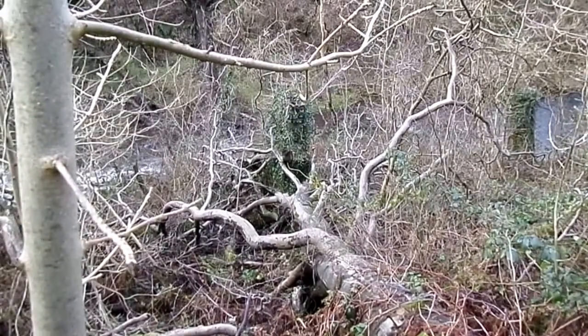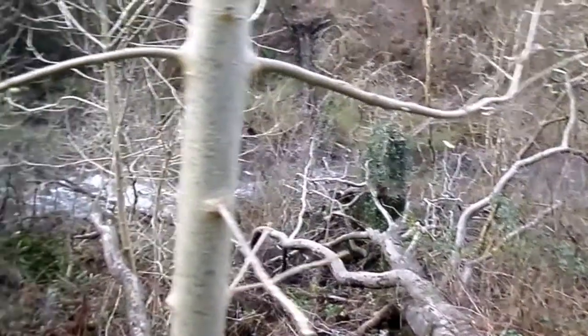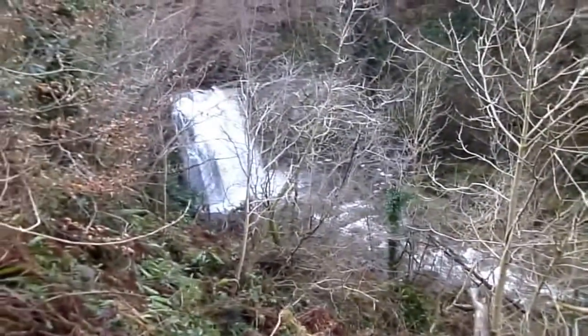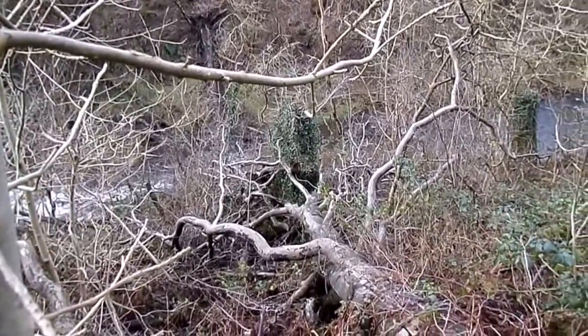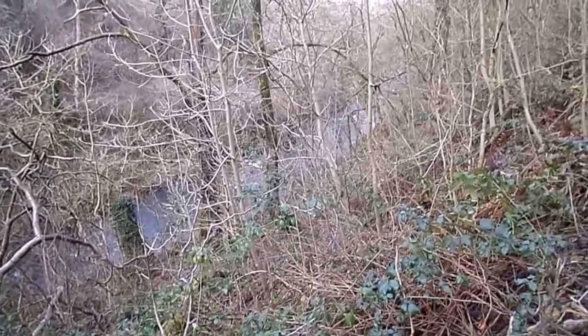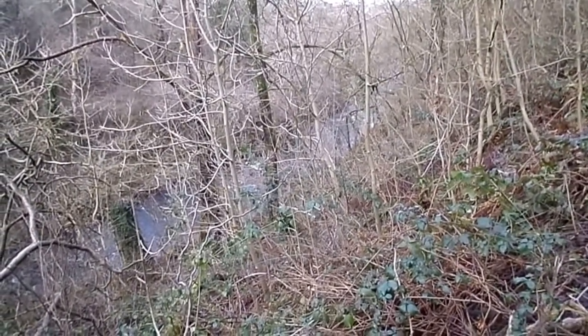This is the old Craig Mill in Lynn Glen, close to the Lynn Spout on the Carp Water. There was a water mill down here, and at one time a lane ran up to it. Hard to believe now, with the steepness of the bank, how there could be a lane there.